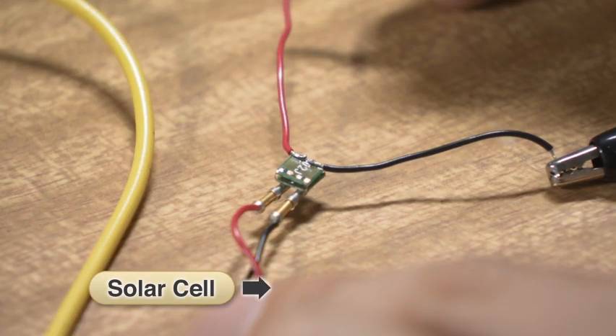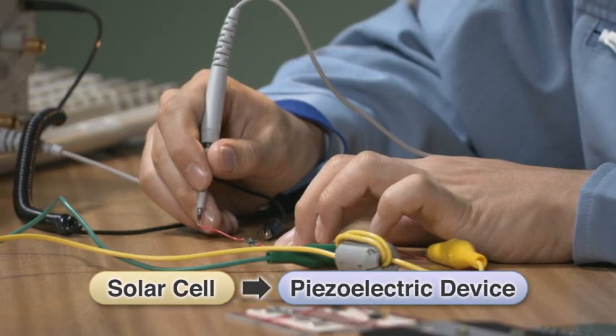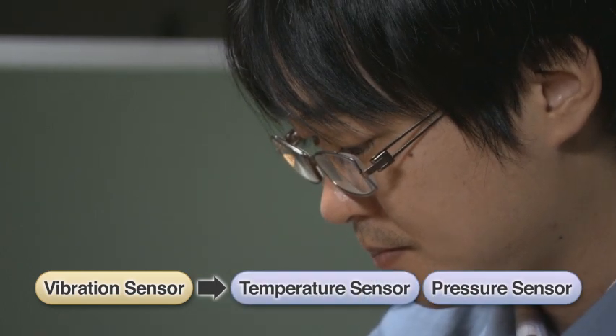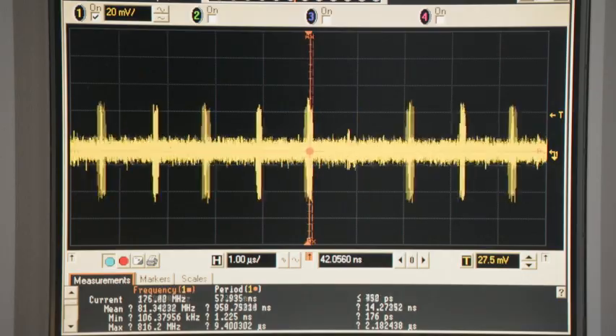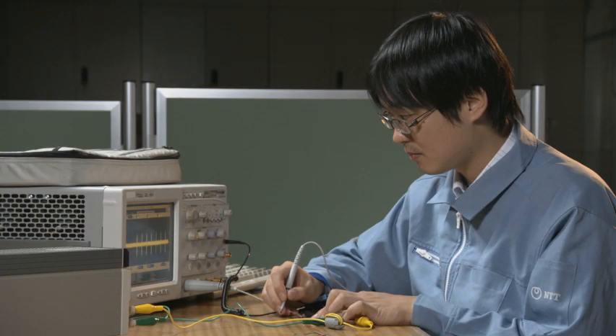Instead of a solar cell, piezoelectric devices can also be used. Additionally, other sensors, such as those for temperature or pressure, are also applicable. The wireless sensor nodes can be designed freely depending on what kind of information we desire.